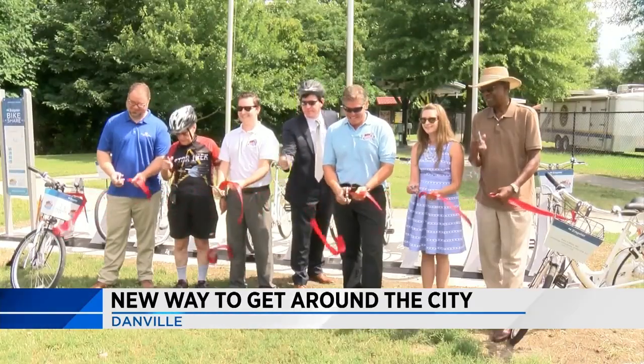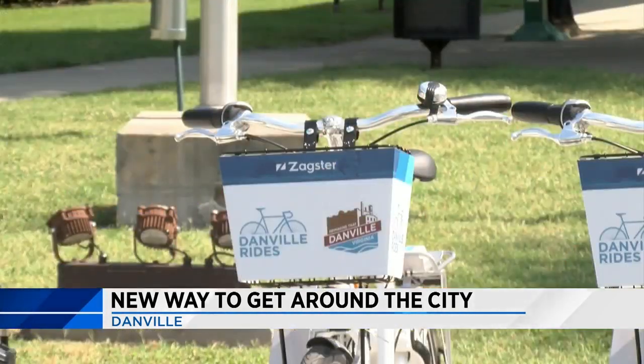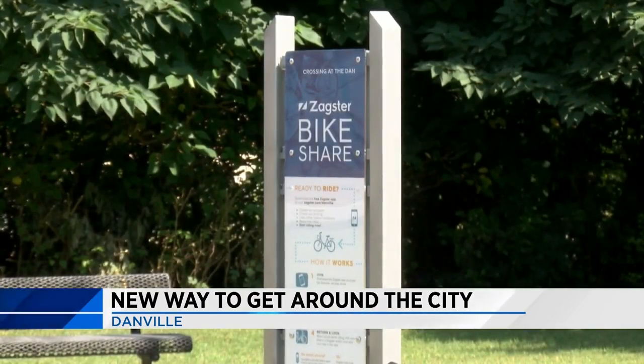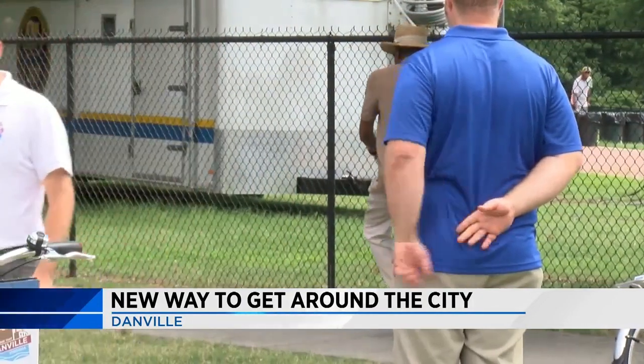Danville has a new option when it comes to getting around. The ribbon was cut today for the city's bike share program. Five stations with five bikes each will be set up around the city. You download an app called Zaxter and set up an account with your credit card information, then use the app to unlock one of the bikes to ride.